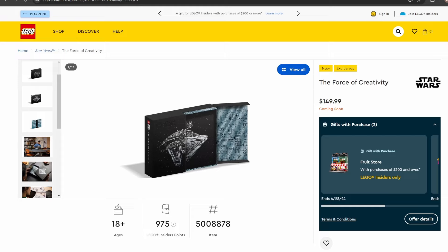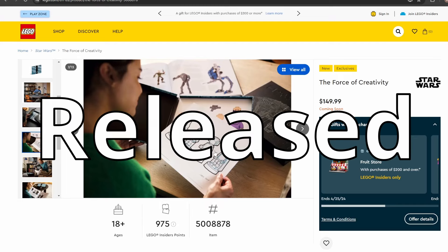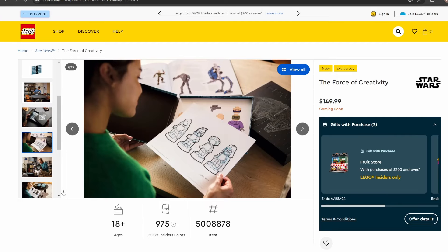Next up we have a book — item number 5008878, The Force of Creativity, costing $149.99. It's essentially a massive 25th anniversary behind-the-scenes book with lots of interviews from designers, concept arts — basically a behind-the-scenes coffee table book. I would pick it up, but I'm not paying $150 for it. It looks really cool and there are some interesting looks at pieces that never got designed.